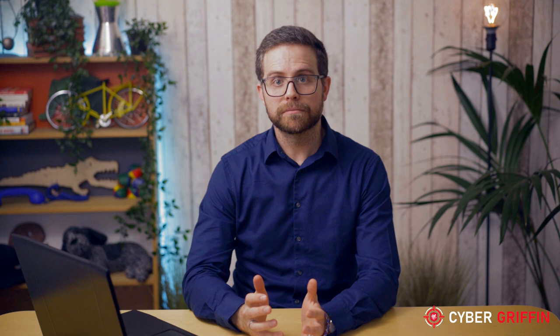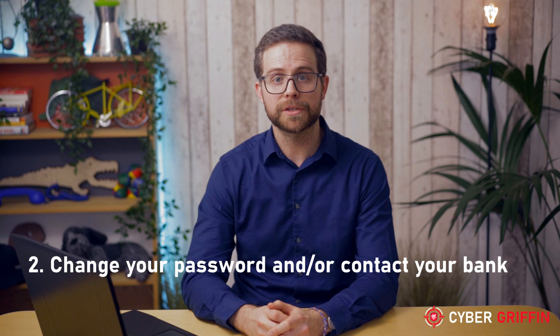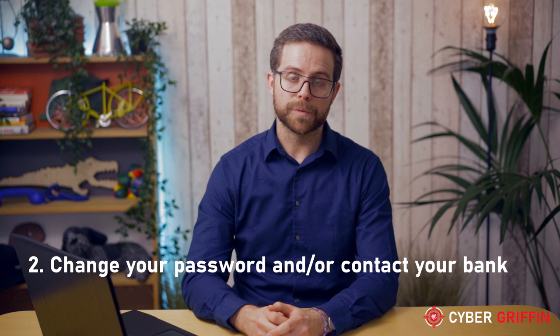But if you do receive one, what should you do next? If you do click on a link or open an attachment, report it to your IT help desk immediately. If you entered any personal information into a website you clicked onto through a phishing email, you will need to change any passwords you entered and inform your bank if you entered any financial information.